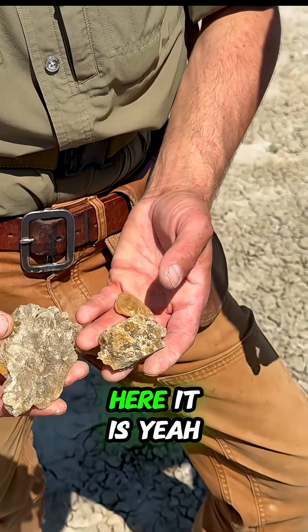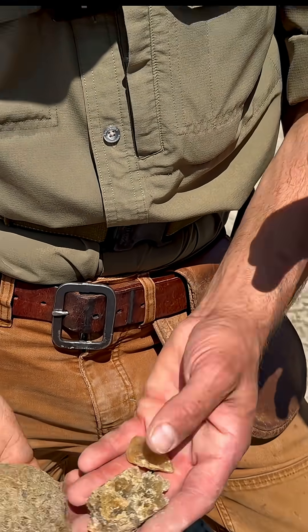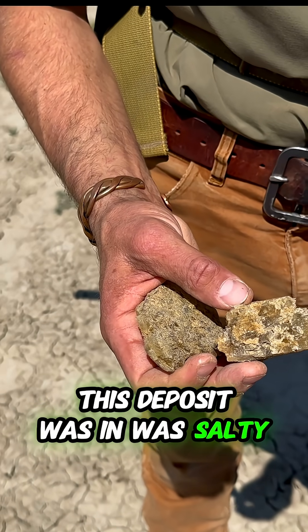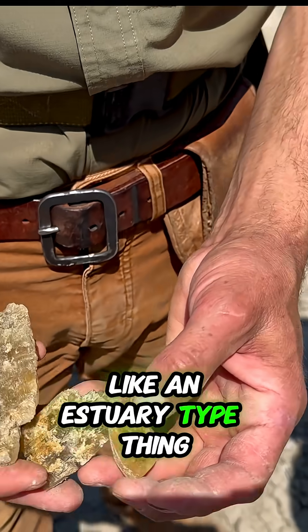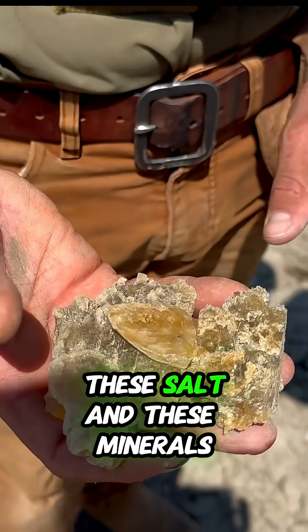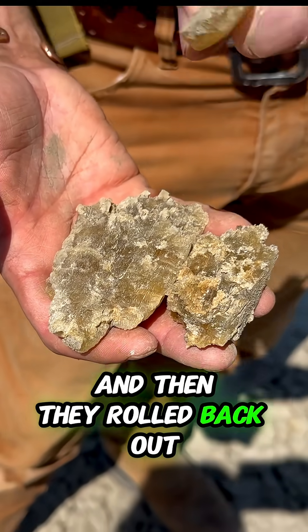So is this something that you can find out here? It is, yeah. You find it a lot of places. So it's a precipitate mineral. It means that the water that this deposit was in was salty, brackish — was like an estuary type thing that would have had a lot more salty, brackish water in it. So the salt and these minerals would have precipitated out in the dirt and then they erode back out.